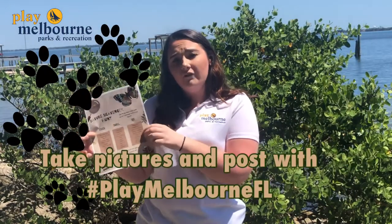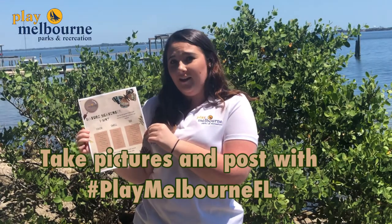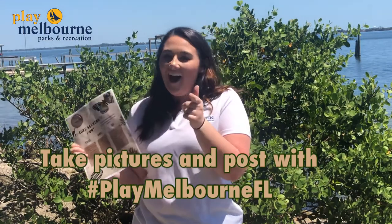Make sure that you take a picture of all of your findings and post it in the comments below with the hashtag Play Melbourne Florida. Can't wait to see what you guys find — have fun out there!